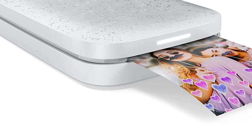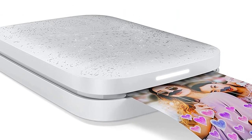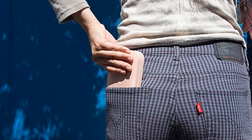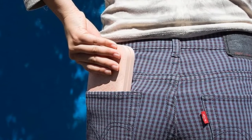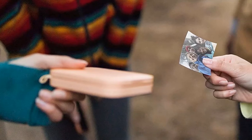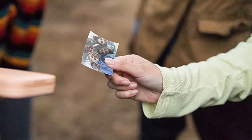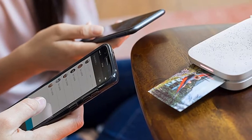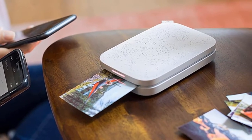Measuring around 3.1 x 4.6 x 0.9 inches, this pocket-sized printer lets you print out small pictures in a jiffy directly from your smartphone. The photos have an output resolution of 313 by 400 dpi and are printed on a special sticky-backed paper with HP's Zinc technology. Using the printer is an exceedingly simple task — just get the companion Sprocket app and pair the device to your smartphone.